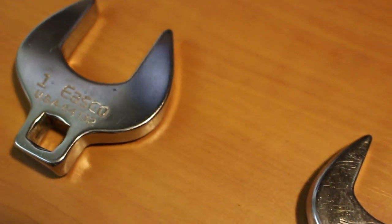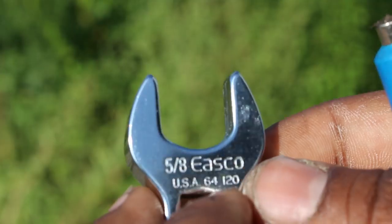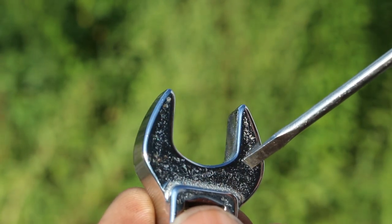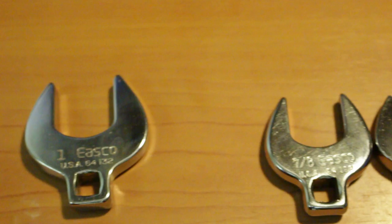But there are some issues. The entire set is missing the 15/16th size — I'm not sure if it ever came with it, but every Eastco set I've seen of these is missing that size. Some of them are also pretty rough on the bottom, as you can see here. Either that forging die was wearing out or they just didn't finish it too well.